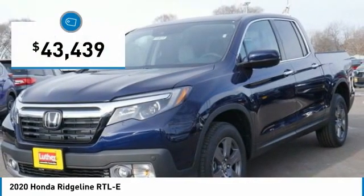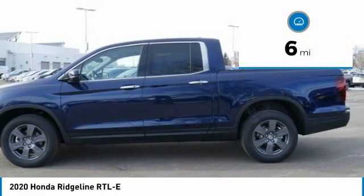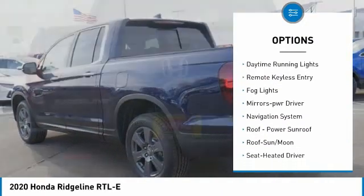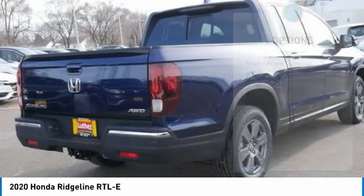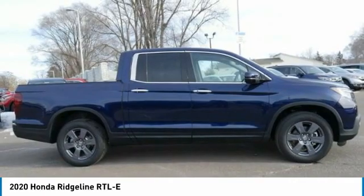Priced below $45,000, this vehicle has less than 100 miles. Here are some of this vehicle's great options: towing package, all-wheel drive, bed liner, aluminum wheels, heated side mirrors, traction control, daytime running lights, remote keyless entry, fog lights, and mirror memory. Wouldn't you look great in this vehicle? Stop in today and see for yourself.